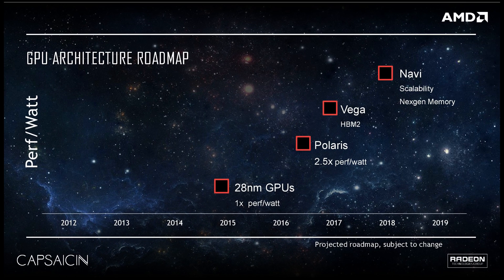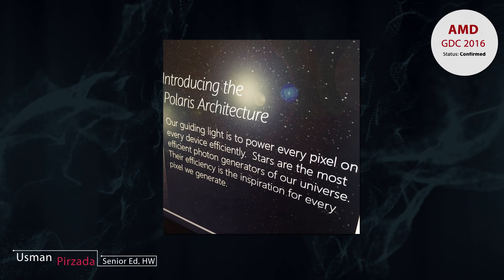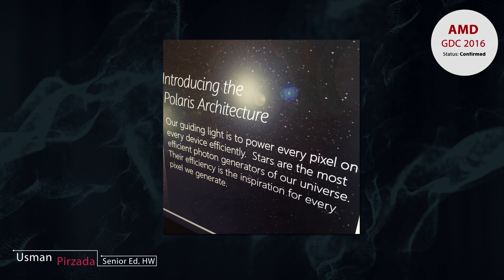will be succeeding the Polaris architecture in 2017, and Navi will be succeeding the Vega architecture in 2018. Before we get into all of that, I think a basic overview is in order. AMD shifted to